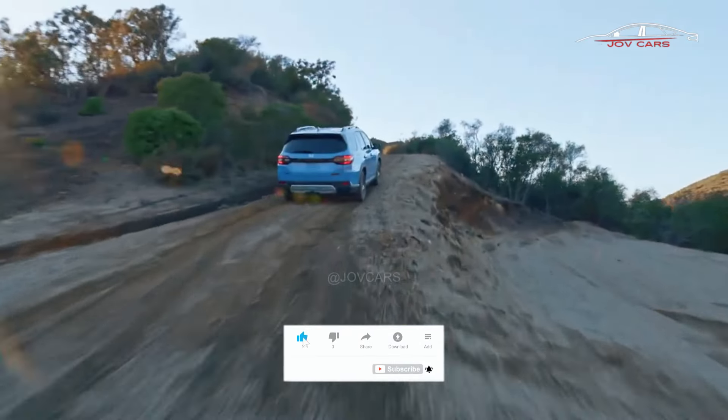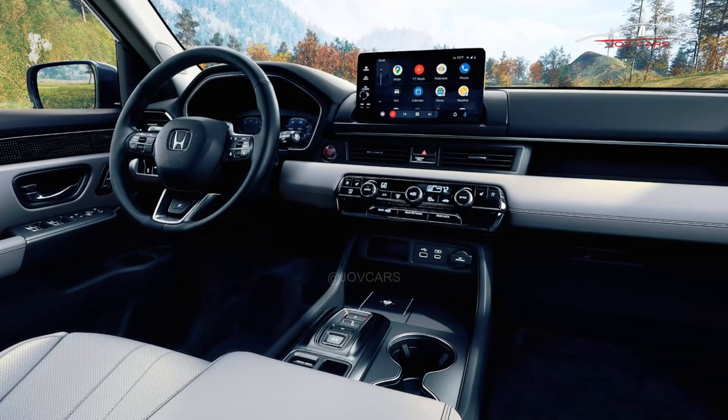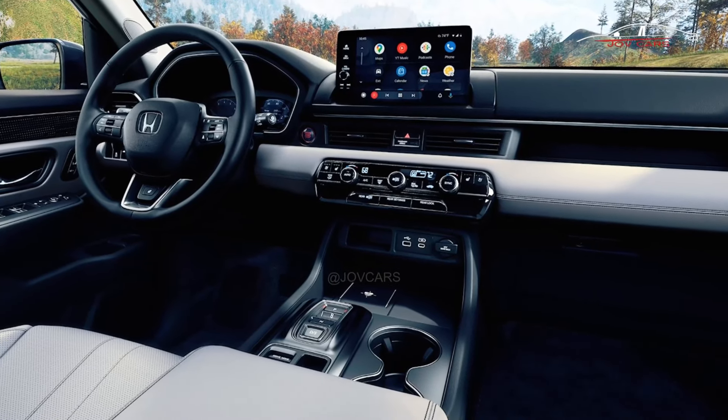In brief, the Honda Pilot is a large SUV with three rows of seats that is great for families and comes with Honda's track record of dependability.